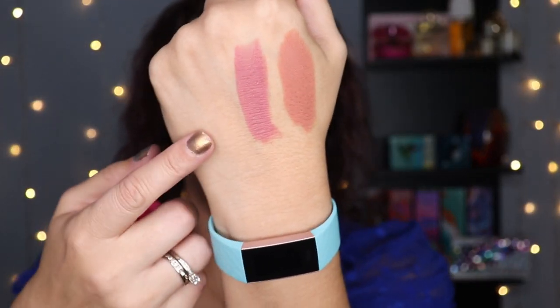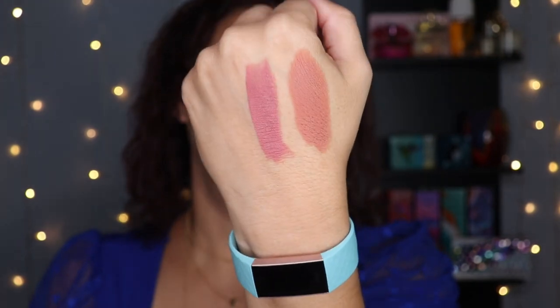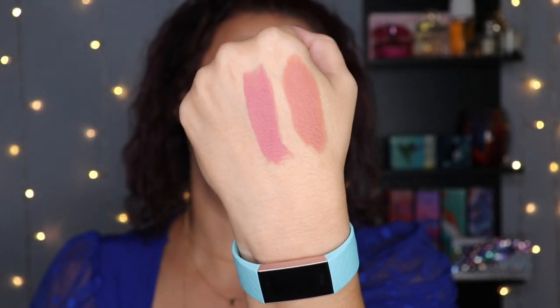I also have another lipstick that Britt recommended. This one is from Juvia's Place, and I have it in the shade Hashtag 2020. You can see it's a much more rose-toned shade, but again that same kind of finish — also a very creamy and comfortable formula.